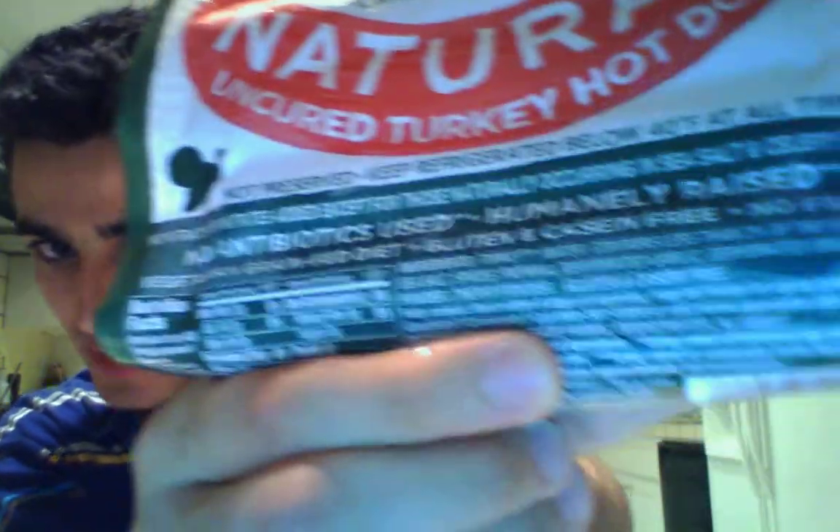This is from Applegate — a turkey dog, as you can see here. I can't find any GMO ingredients. It has no antibiotics and is gluten-free. I was able to get this for about $1.50.